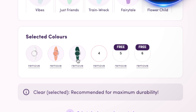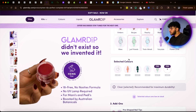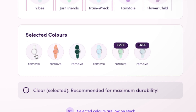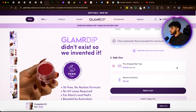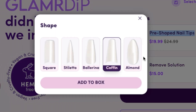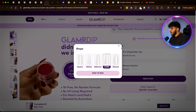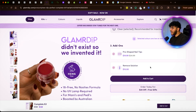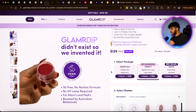If I scroll further down, I can see 'Selected Colors' — the colors I just added. Number four, five, and six are totally free. If I go back up and add another one or two colors, the selected colors tab shows four products added, and the next two are 100% free. Scrolling further, we have add-ons: pre-shaped nail tips and a remover solution. If I click on pre-shaped nail tips, I can see different options and add them to the box.